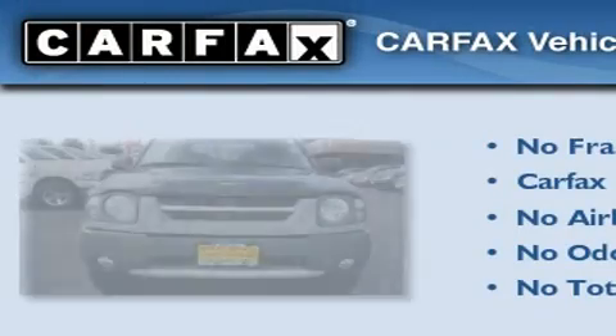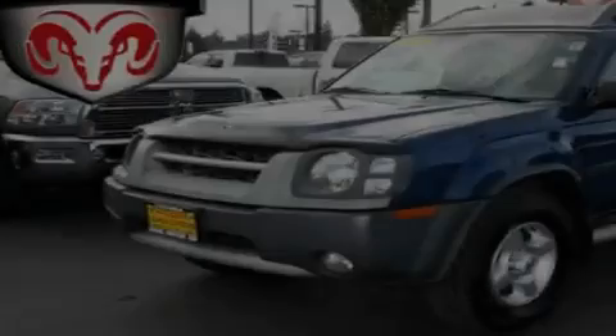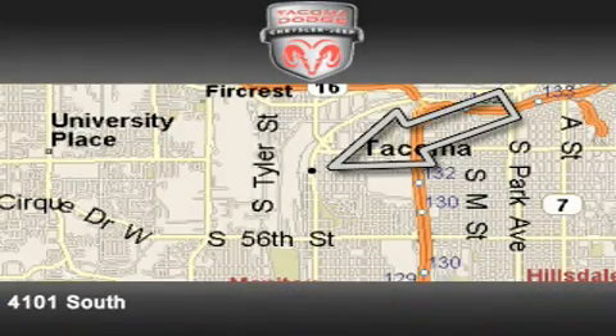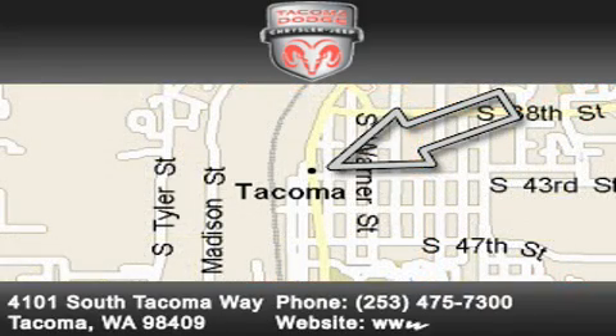This SUV qualifies for the CarFax buyback guarantee. Please call today to reserve this vehicle for a test drive. Tacoma Dodge Chrysler Jeep is located at 4101 South Tacoma Way in Tacoma. Our goal is to exceed all of your expectations to ensure that you'll return for future visits.